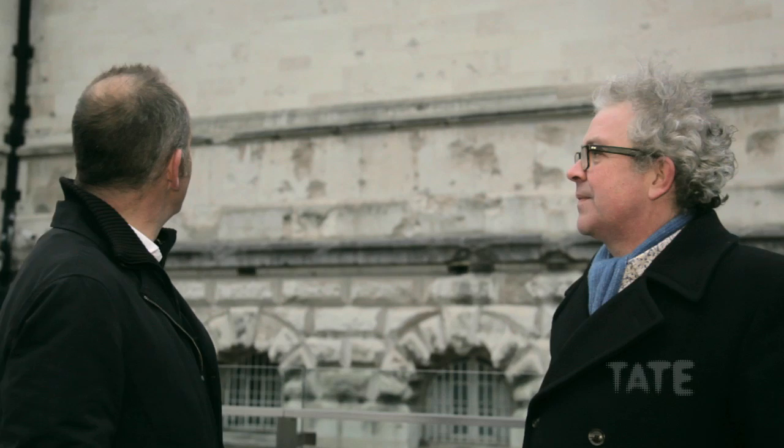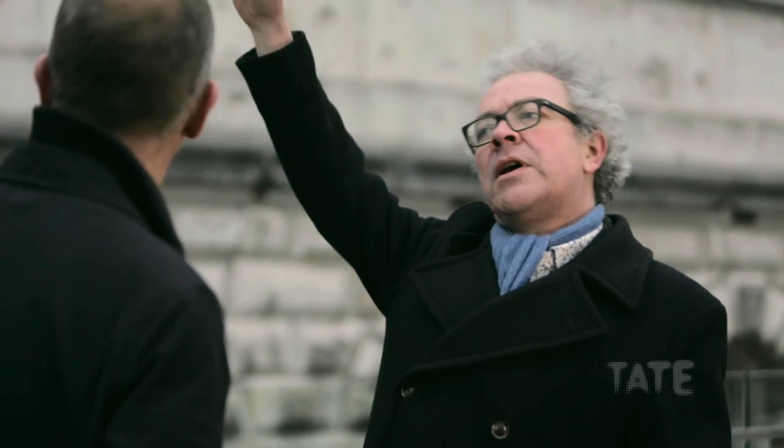These marks are really dramatic, aren't they? They sort of make the building look as though it's degrading back to the quarry almost. They're from the Second World War? Yeah, they're shrapnel damage from the Second World War. There are marks on this side and on the other side of the building as well — the Tate was surrounded by falling bombs.